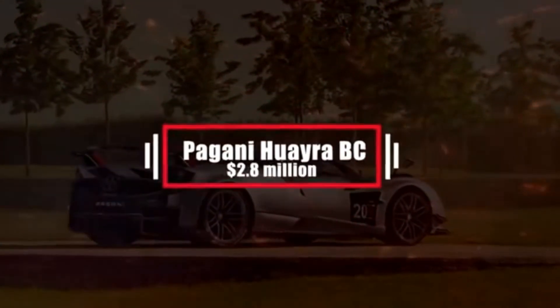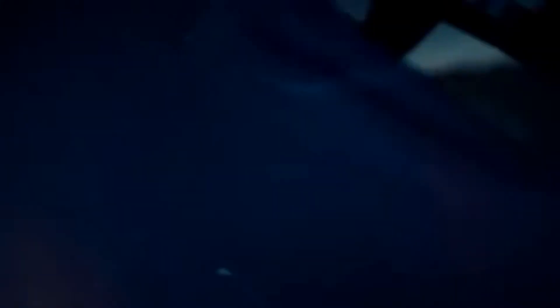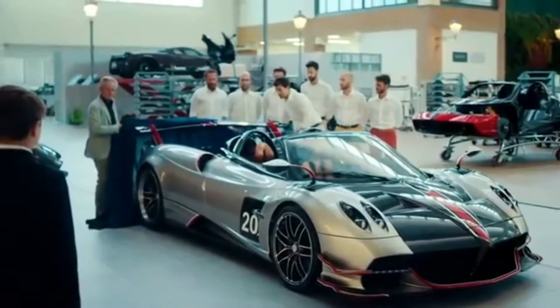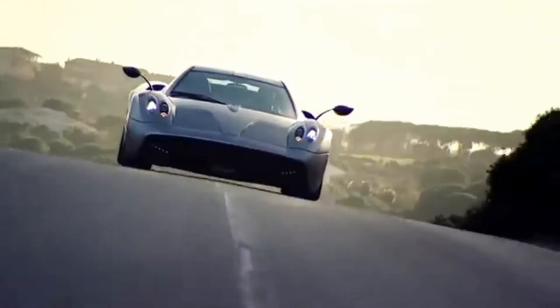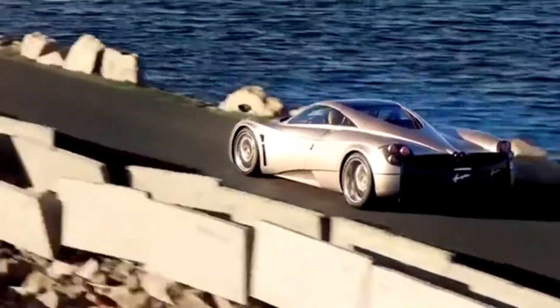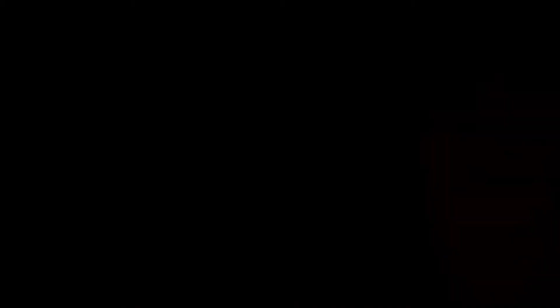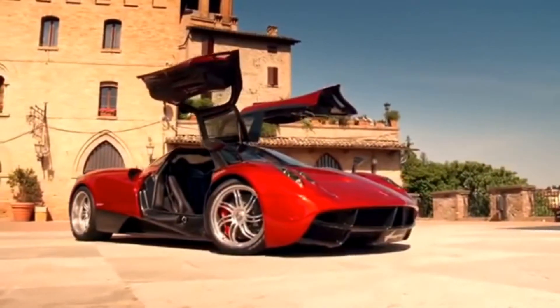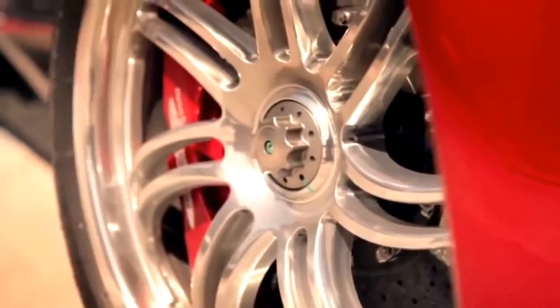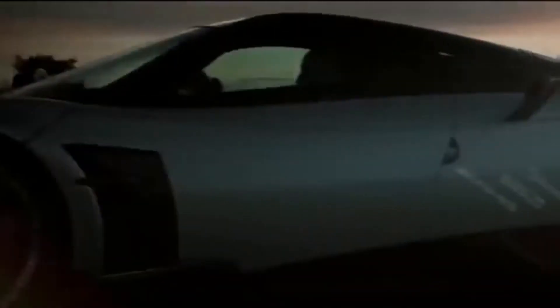Number 11: Pagani Huayra BC – $2.8 million. One of the most expensive cars ever designed, the Pagani Huayra BC is truly an epic automotive accomplishment. Inspired by the Zonda R and featuring sideways-opening doors, Pagani has also increased the power, revised the chassis and brakes, and included a new 7-speed transverse gearbox. It gets its name from one of Pagani's original investors, Benny Sciola, who is also the first Pagani customer and friend of the founder. With a 6.0-liter twin-turbo V12 engine, it reaches speeds of 261 miles per hour.